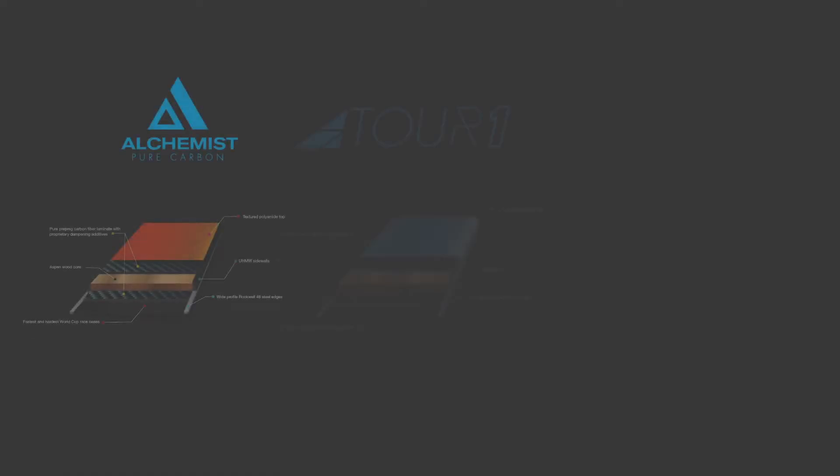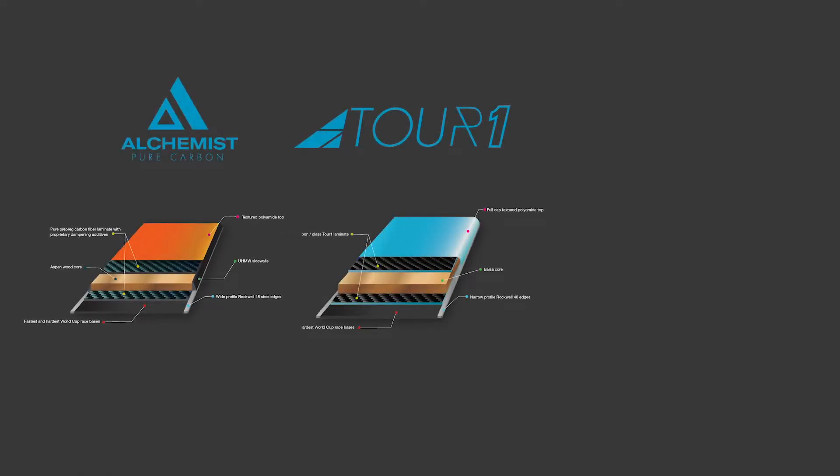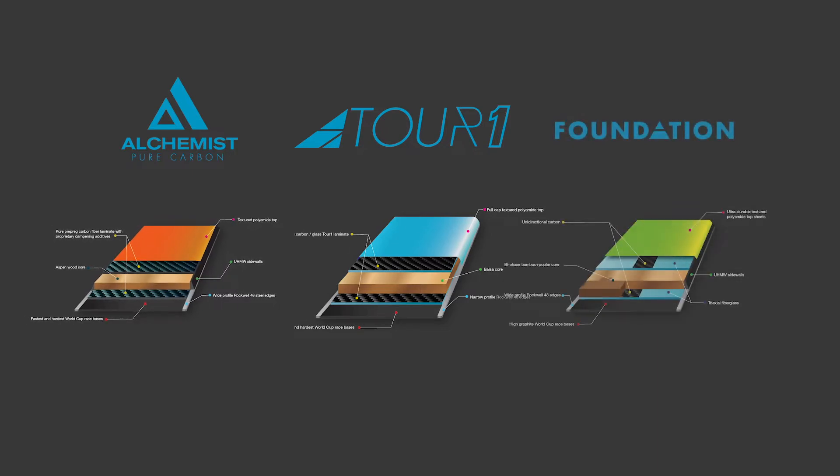Now we're on to the three different constructions. Two of them, the Alchemist and the Tour 1, are built using premium aerospace carbon, while the third, called the Foundation, is built with a more traditional wood core.